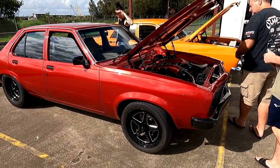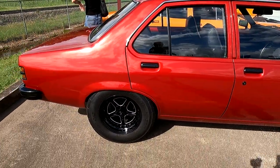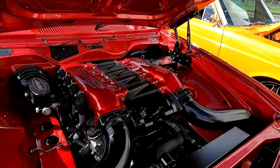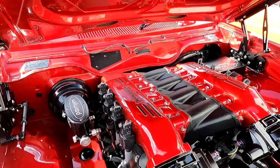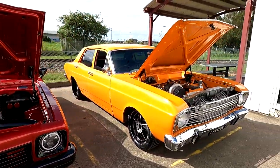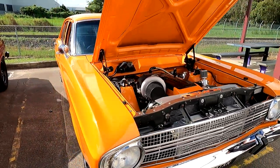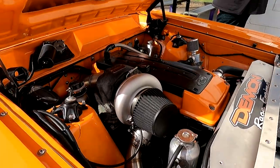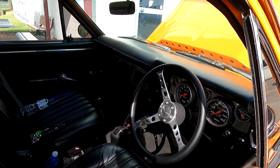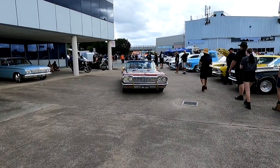Wow, this is very cool - look at this. Paint's beautiful, interior's good. Very nice. Look at that setup - that's very cool. We got the other Barra - gotta love a Barra. Very nice. I've seen this one a few times, it's very clean. Very nice car. We've got some low rider action going on here - all blinged up, Mr Safe. How's it going? Very cool.